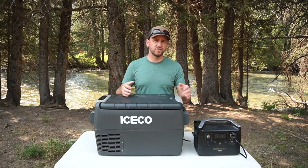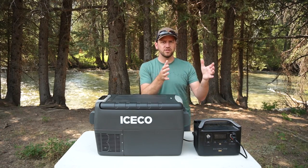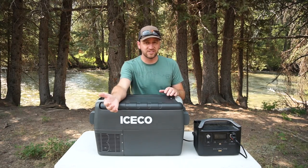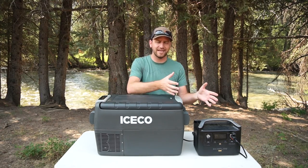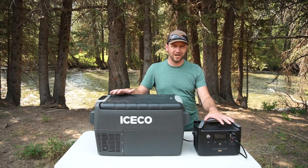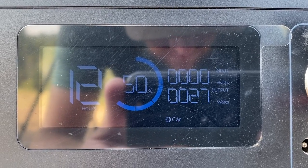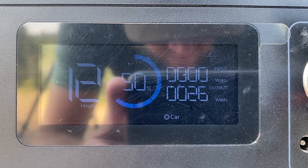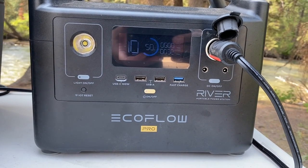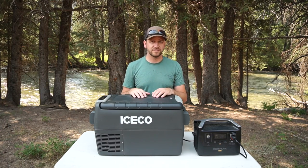Let's talk about power usage. There are plenty of videos that go into the technicalities, but I'll tell you that with this EcoFlow River Pro 700 watt-hour battery generator, I get about 48 hours of runtime plugged in and running at roughly 30 to 32 degrees Fahrenheit. That's plenty of cold to keep things in here cold without running over an excessive amount of time.